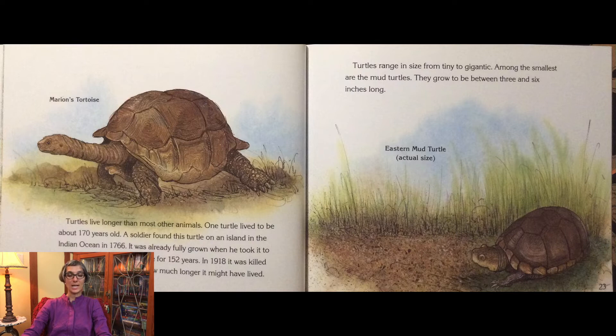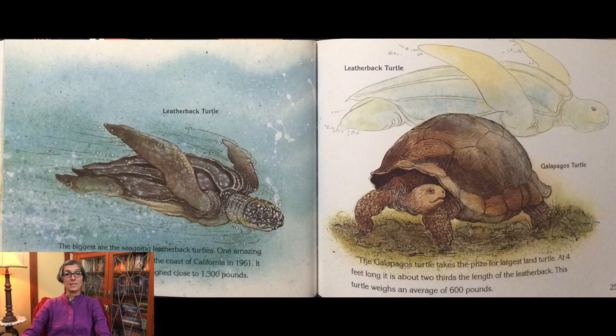Turtles range in size from tiny to gigantic. Among the smallest are the mud turtles, which grow to be between three and six inches long. The biggest are the sea-going leatherback turtles. One amazing leatherback turtle found off the coast of California in 1961 was nearly six feet long and weighed close to 1,300 pounds. The Galapagos turtle takes the prize for the largest land turtle — at four feet long, it weighs an average of 600 pounds.